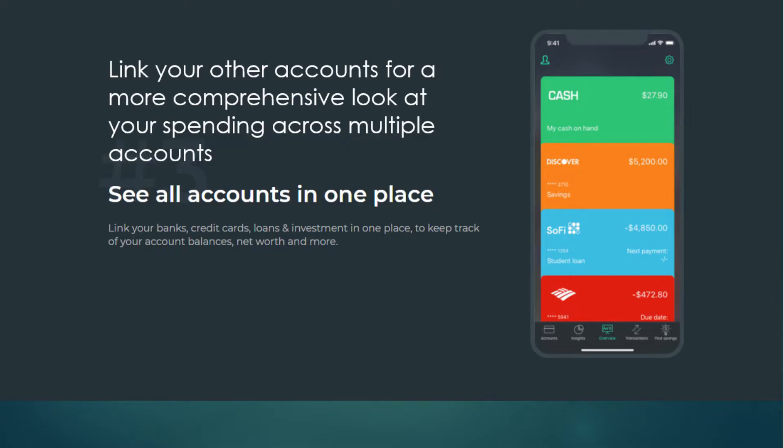Another great feature is that you can link multiple accounts to the PocketGuard app for a comprehensive look at your spending across multiple platforms. It can be very handy to see all of your accounts in one place. You can input your credit cards, various bank accounts, cash accounts, investments — lots of different things — so that you can get an overall comprehensive look at your finances.